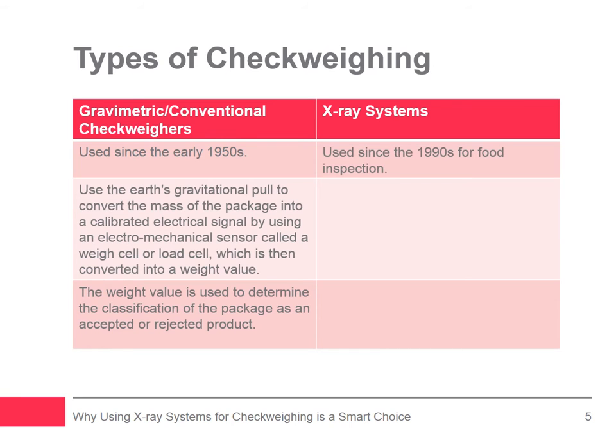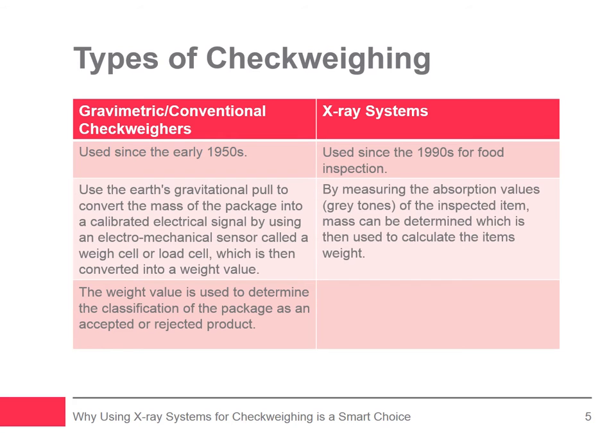X-ray systems have been a reliable source for inspecting food and other consumer packaged goods for contaminants since the mid-1990s. The method by which X-ray systems determine mass is by measuring the absorption values, often referred to as the gray scale or gray tones of the inspected item. The gray tones enable the creation of a 3D image product, allowing the system to deliver a volumetric measurement which is used to determine mass and weight value. High-performance X-ray systems have auto-learn application tools, making this setup process simple and easy.